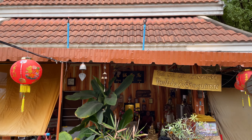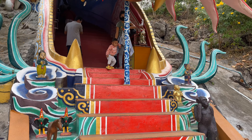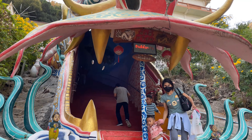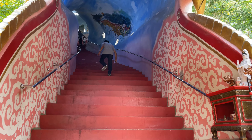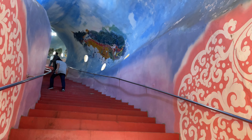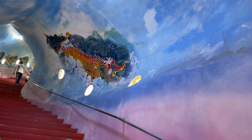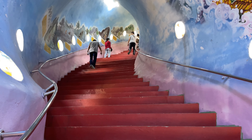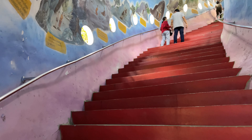When you climb up the first long set of stairs, you come to a little platform with a little shrine, and then you continue up into the dragon's mouth. The dragon head is right here with another set of stairs to go up into it. Inside they've painted the inside of the dragon head. The climb is doable but it's not handicapped accessible at all.